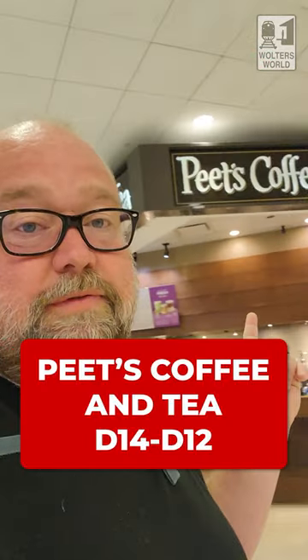If you're by D14 or D12, there's actually another Pete's Coffee and Tea where you can get a drink and pastry stuff. That's all that's on this side, and it's not very big, so not really an issue.